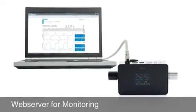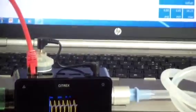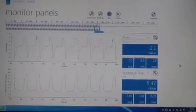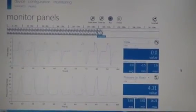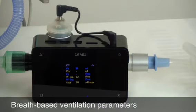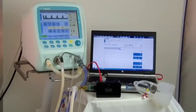The integrated web server is the easiest way to analyze and capture data from the Citrex device. The software offers real-time curves, trending, cursors, and reporting capabilities. Create your individual report and export data in Excel format.